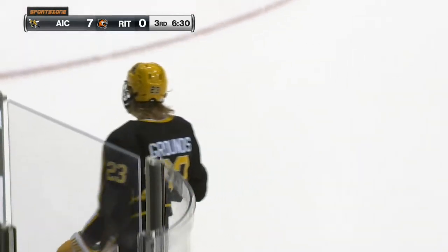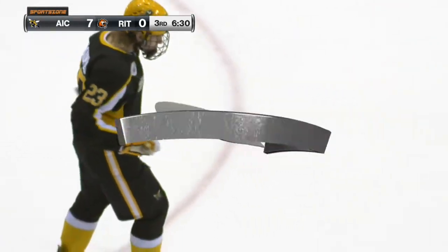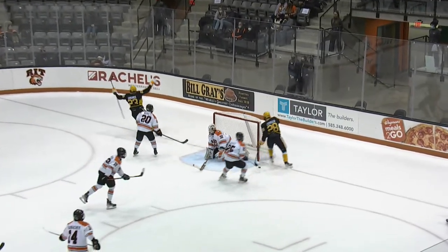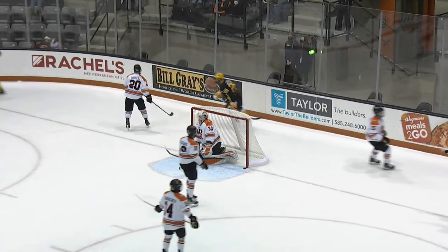Aaron Grounds — AIC still getting the loose pucks, up 6-0. Now just getting outworked with six and a half minutes to go. Just getting in on a loose puck and then boom, skating right in. Wow.